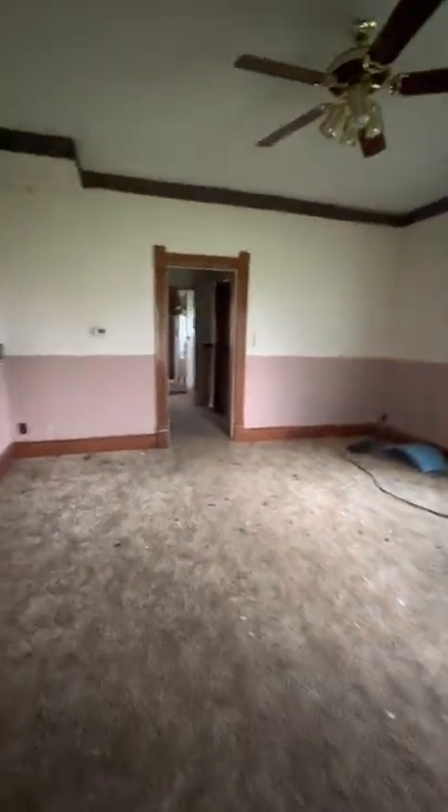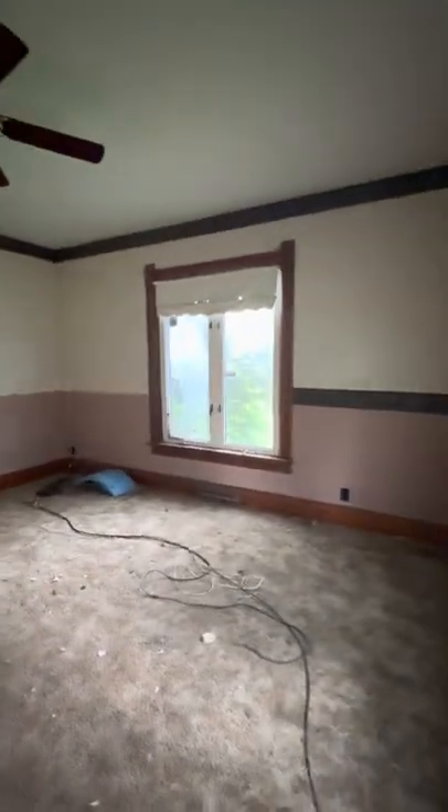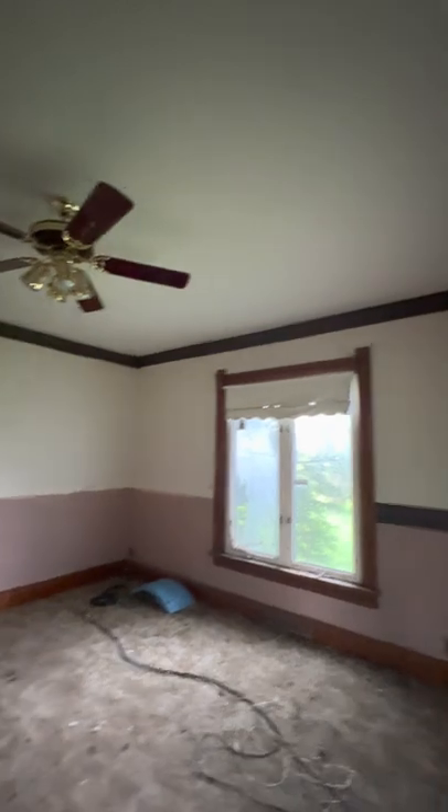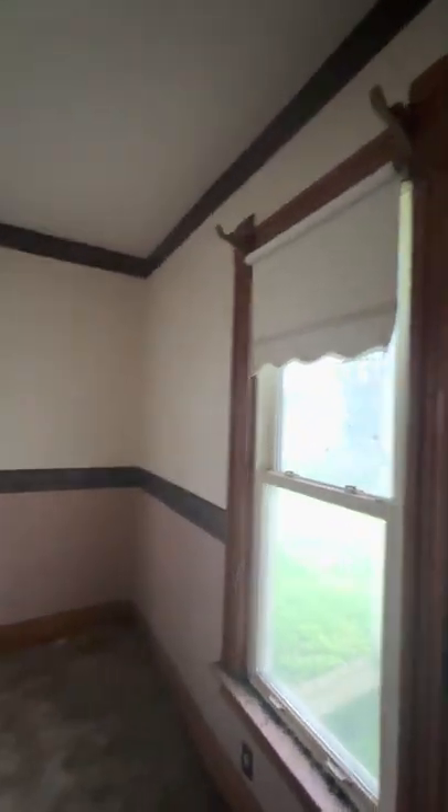The door was stuck. Okay, nobody has lived here for a long time. Check out the curtains — and check out the curtain holders. Look at that.